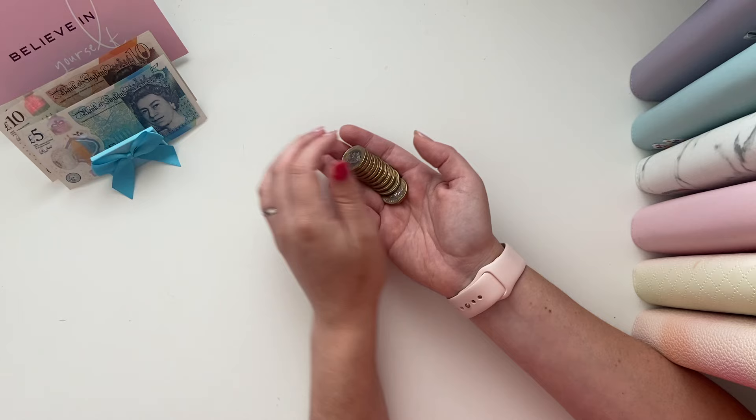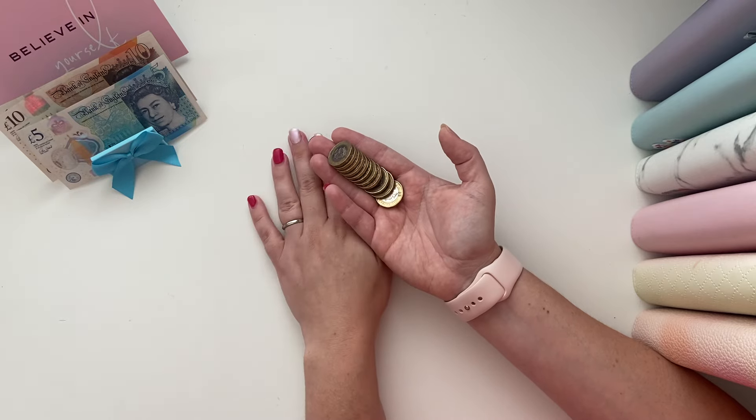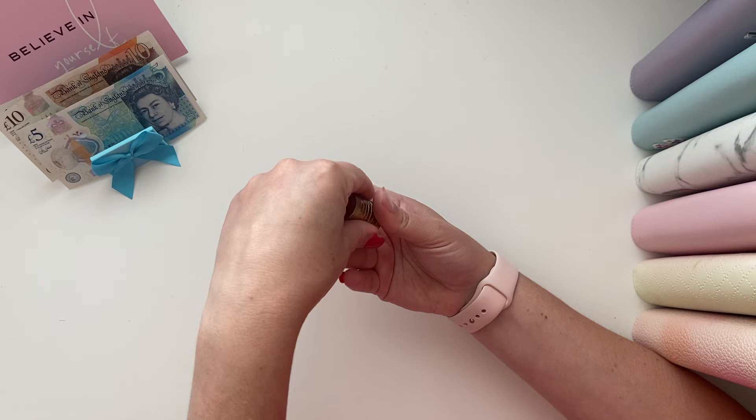So we've got eleven pounds in coins and five pounds in notes — thirty-six pounds total. That's quite a bit.